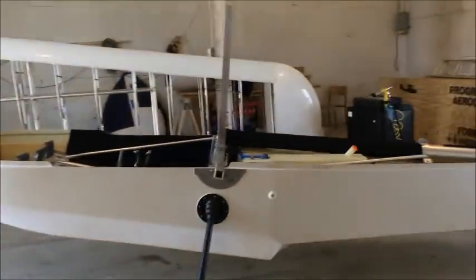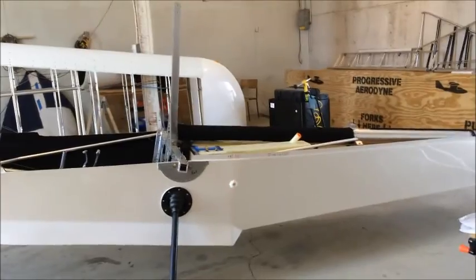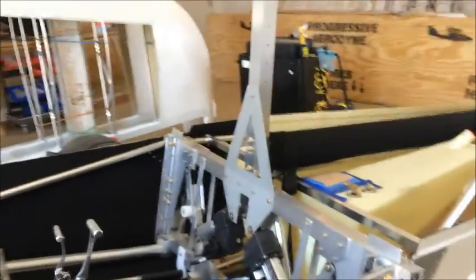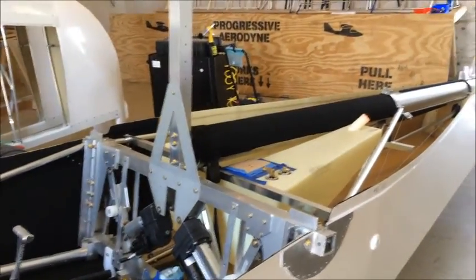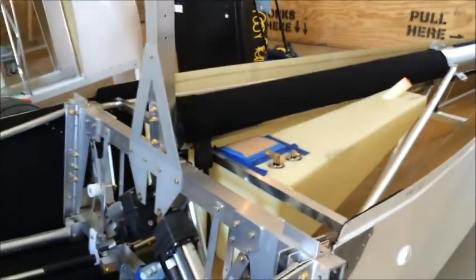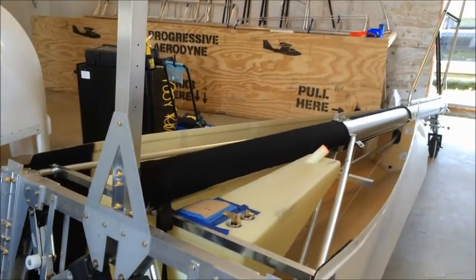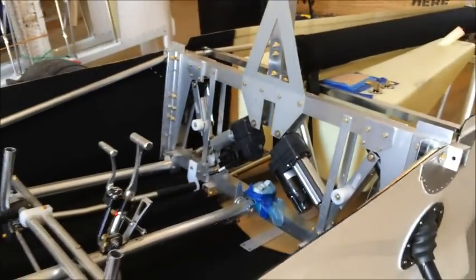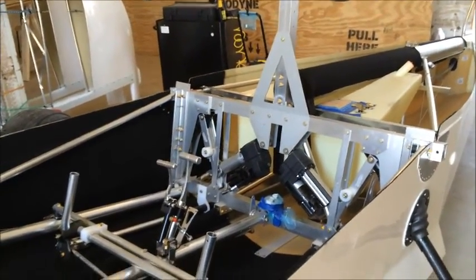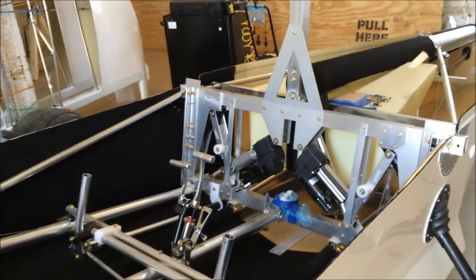The Sea Ray LSX has a gross takeoff weight of about 1,505 pounds, of which about 500 pounds is available for cargo, including fuel and passengers. That's the 23-gallon plastic fuel tank located there under the boom, behind the cockpit. 23 gallons will allow me to cruise at 95 miles an hour for about four hours.